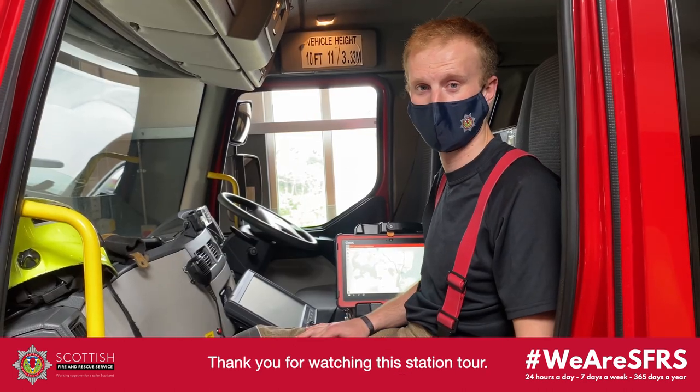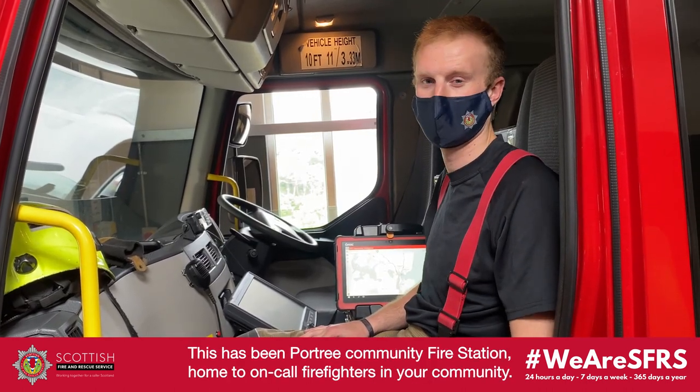Thank you for watching this station tour. This has been Porto Canute Community Fire Station, home to on-call firefighters in your community.